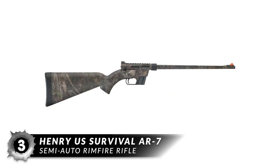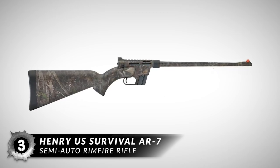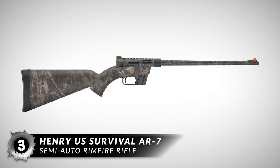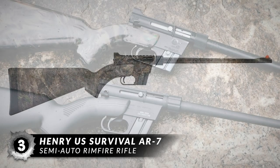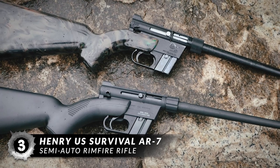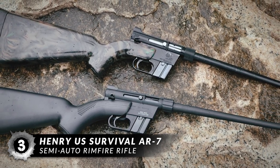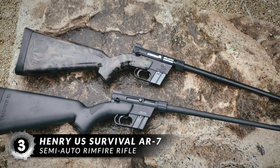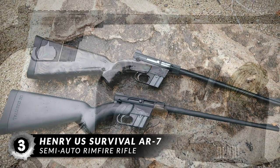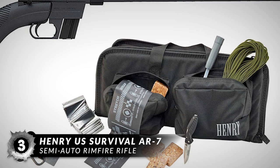Next up we have the Henry U.S. Survival AR-7 Semi-Auto Rimfire Rifle. Its barrel, receiver, and two included 8-round magazines fit inside the buoyant stock, behind a butt pad that acts as a waterproof seal. The rifle can be assembled in seconds, without tools, and is surprisingly ergonomic and well-balanced. The steel barrel has a unique plastic coating to prevent corrosion, and the front sight is a high-vis orange blade, while the rear sight is an aperture, offering better long-distance accuracy than open sights.